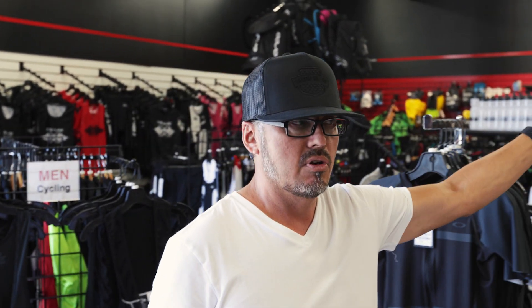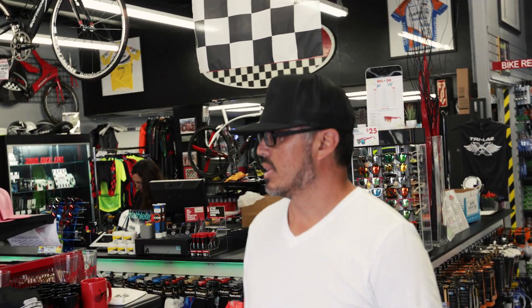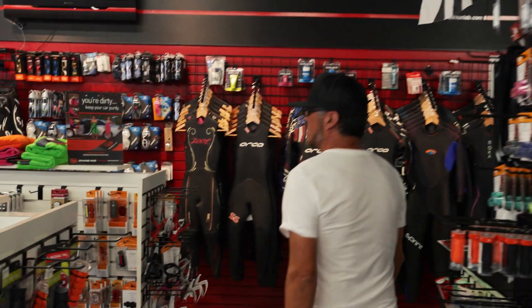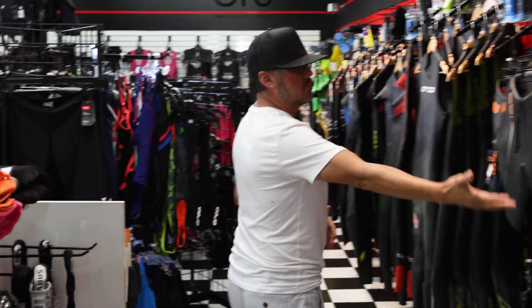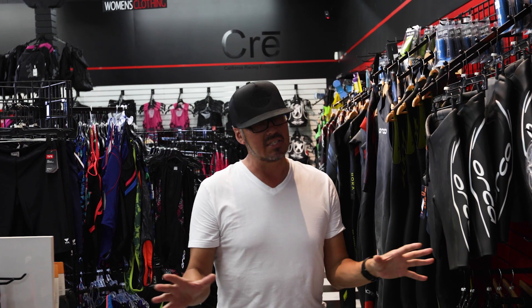The entire back wall is where we moved all the wetsuits — 40 feet of wetsuits. It's the largest selection of wetsuits I believe in the country. There's also back stock in the back room that can replace what's on the wall depending on the season. This works incredibly well because it's right next to the dressing room area. We offer wetsuits from entry level at around $150 up to around $550, with our sweet spot around the $250-$300 category where you really get a lot for your money.